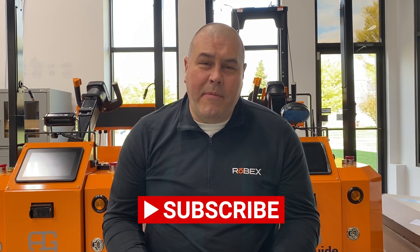Before you go, please hit the subscribe button for our YouTube channel. If you have any questions or just want some more information about ROBEX, please feel free to email us at automation@robex.us. Thanks for watching.